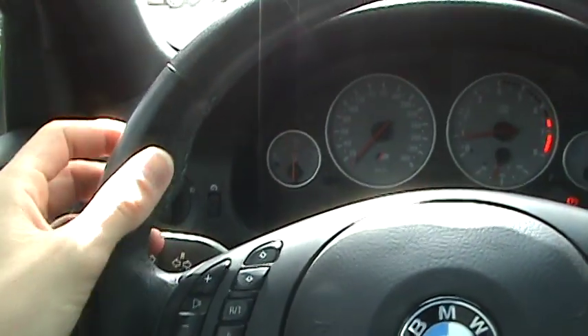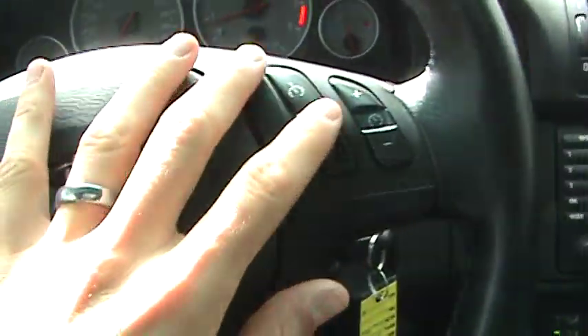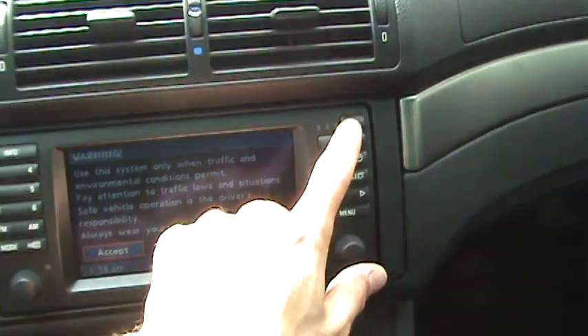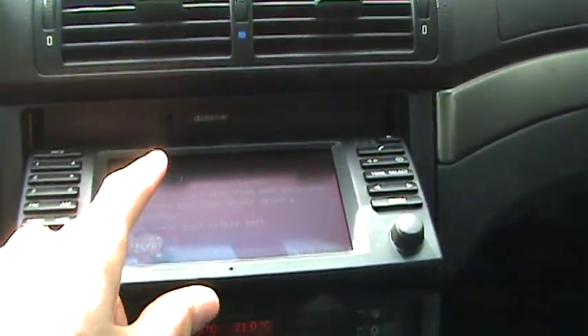M steering wheel with thick bolstering at the 10 and 2 positions. It has audio controls on the left and cruise control features to the right, as well as the navigation system controls. Pressing the eject button, that'll fold down — you've got the cassette player behind that, and then the CD changer in the rear trunk.